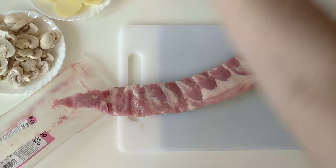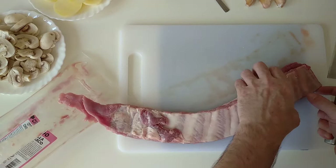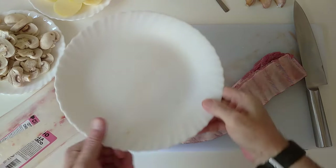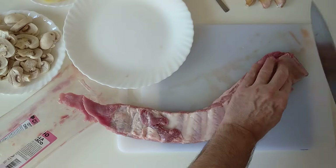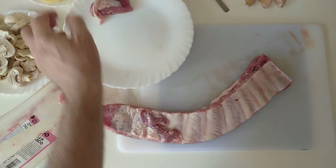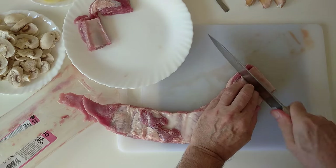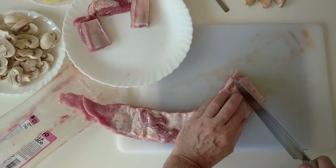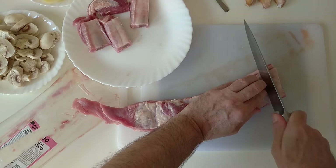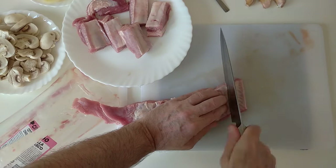I better get my proper knife out. So let's cut these up like that. I do like these packets of racks of ribs and they're decently priced — not only at Lidl but at Mercadona also.